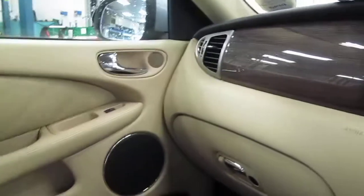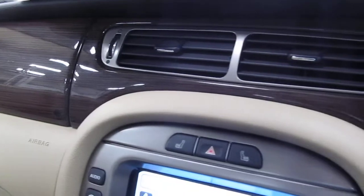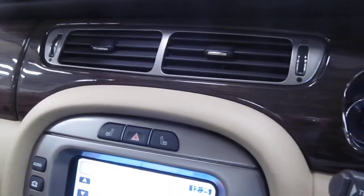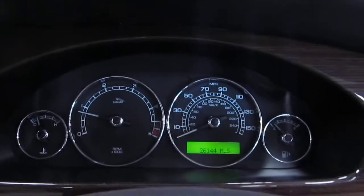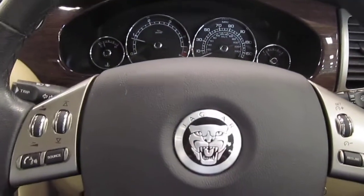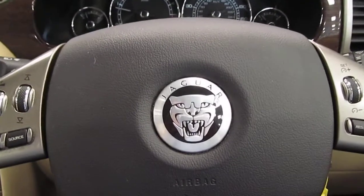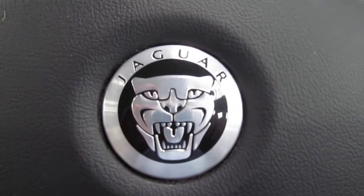The V5 is here — one owner from new. There's a bit going on there on the dashboard. So that's it — if you do have any queries, please give me a call. It's Peter Wilding on 01925 247 900. Happy bidding!